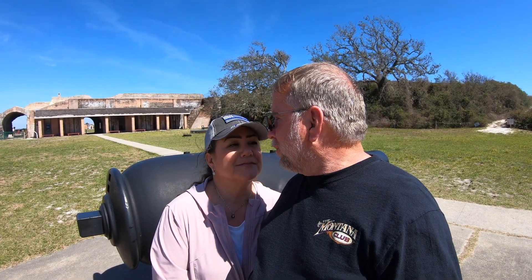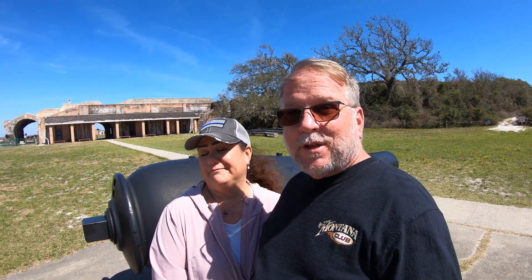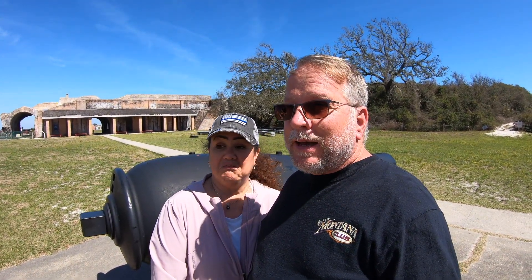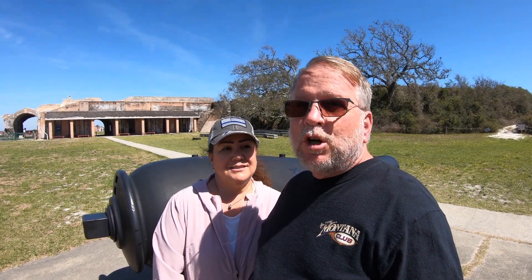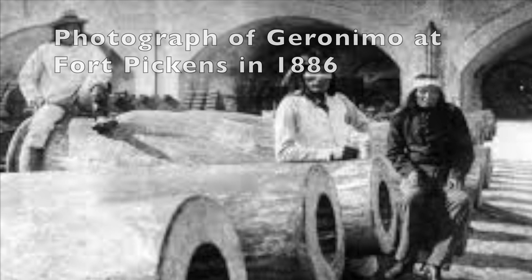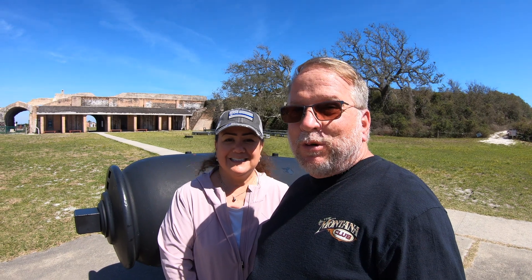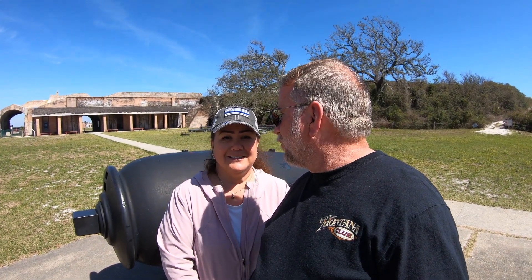Another interesting piece of trivia: do you know who a famous prisoner was that was kept here? Geronimo. The Apache Indian chief Geronimo, when he was captured by the U.S. Cavalry, was actually imprisoned here in Fort Pickens for a while. He was one of the prisoners that was held here for a time.